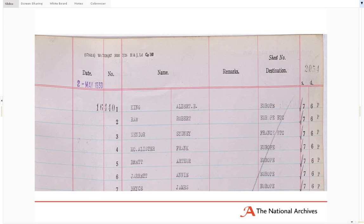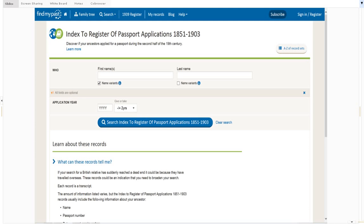The indexes to the passport registers have been digitised so you can search by name, and they provide very similar information to the registers themselves. Unfortunately, the indexes don't survive for the whole period — there is no name index for 1795 to 1857, 1863 to 73, and 1904 right up to 1948. For those periods you have to search through the registers themselves in FO611, a Foreign Office series, arranged chronologically by date of issue.